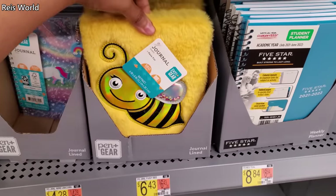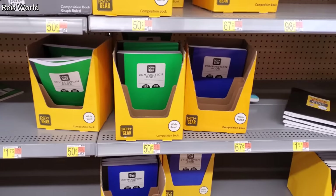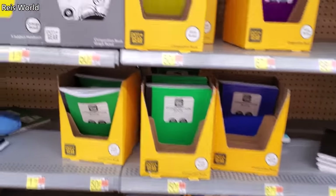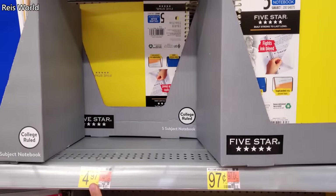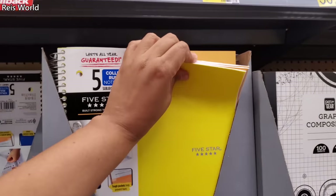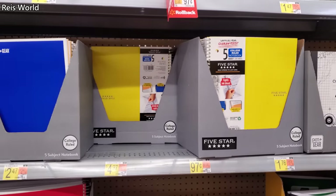The B journal is $6.43 and the Five Star planner is $8.84. Pen+Gear composition books are going to be 50 cents. Here's a graph one for 50 cents. More Five Star — the Five Star looks about $5. Five-subject notebook — I do like the subject notebook, but some schools want a folder for each class, like a binder, which I think is kind of crazy.